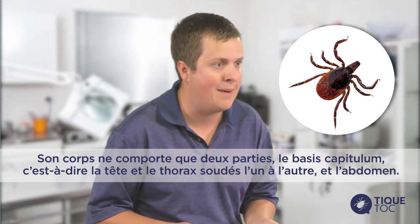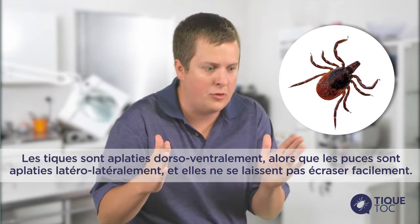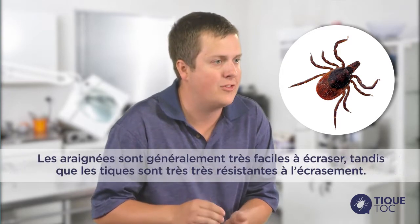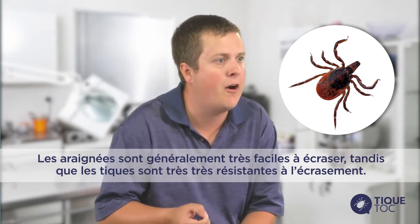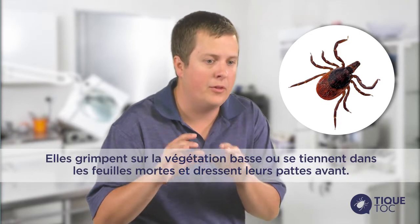Their two body parts are the basis capitulum — which is the head and thorax fused together — and the abdomen. They are very flattened dorsal-ventrally, as opposed to side to side like a flea. They are also very hard to crush, whereas spiders tend to squish easily.